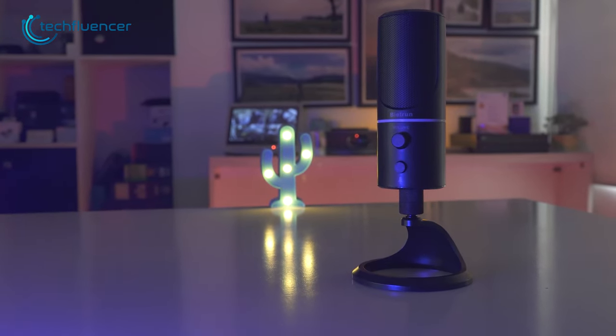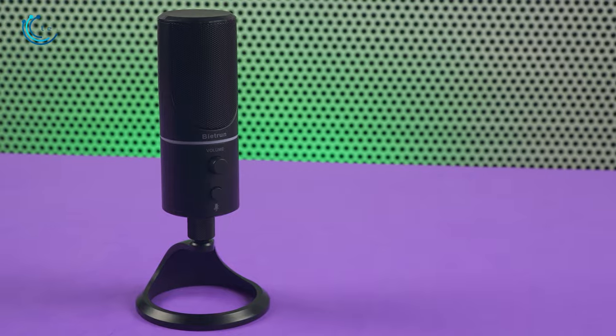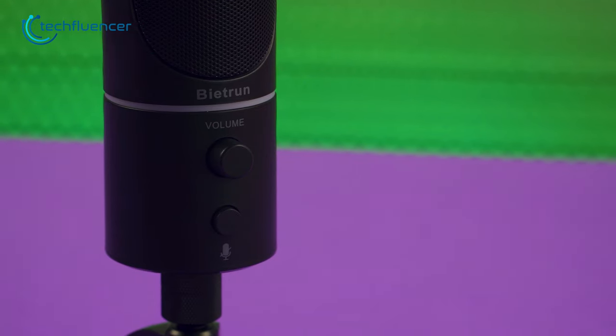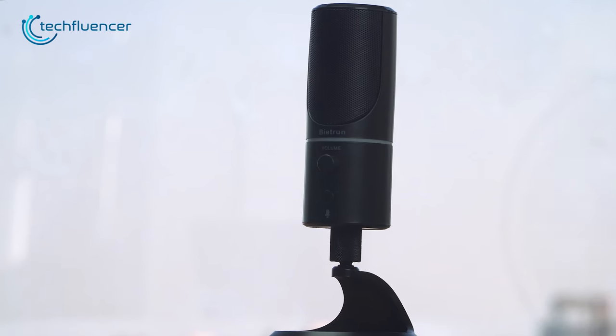On top of that, the built-in noise cancelling is perfect for reducing unwanted background noise and ensuring that your audio sounds crisp and clear. So yes, for an affordable USB microphone, the Byte Run USB is highly recommended.